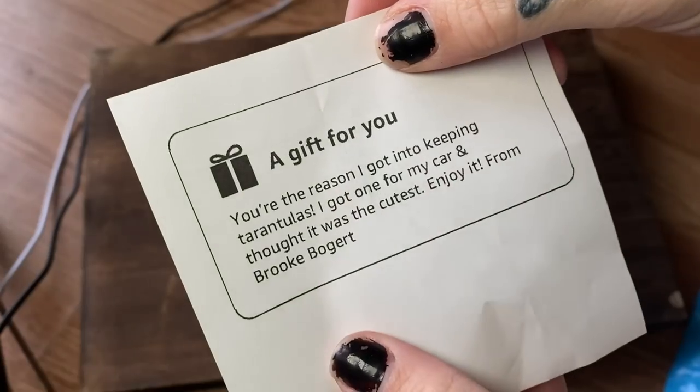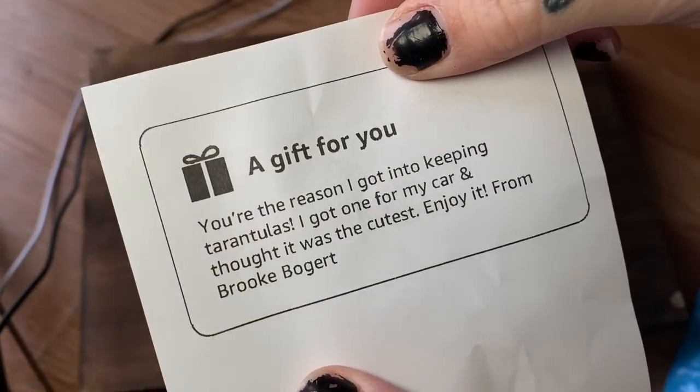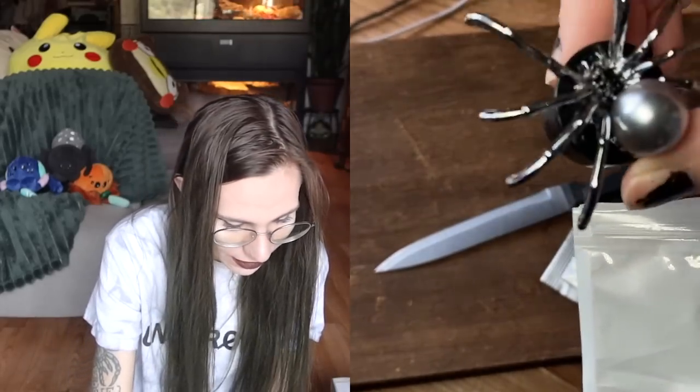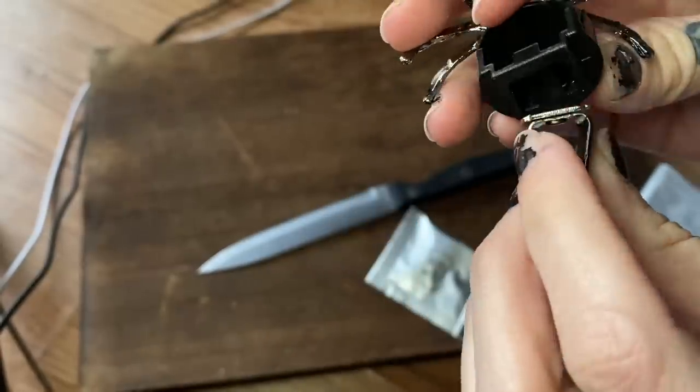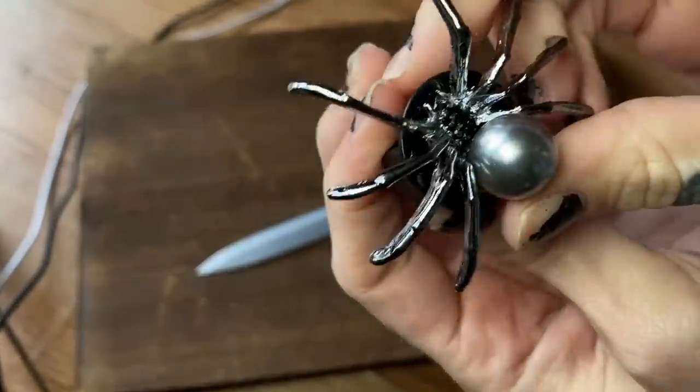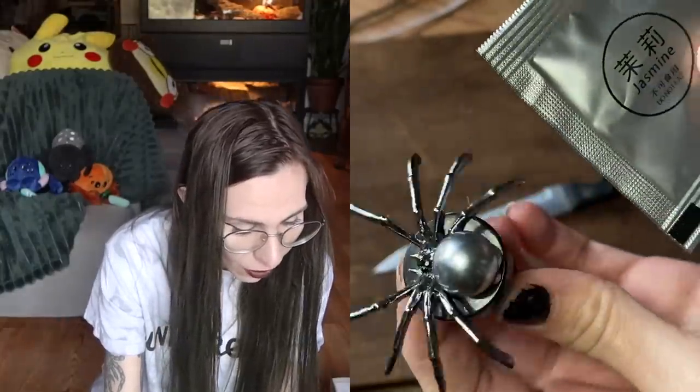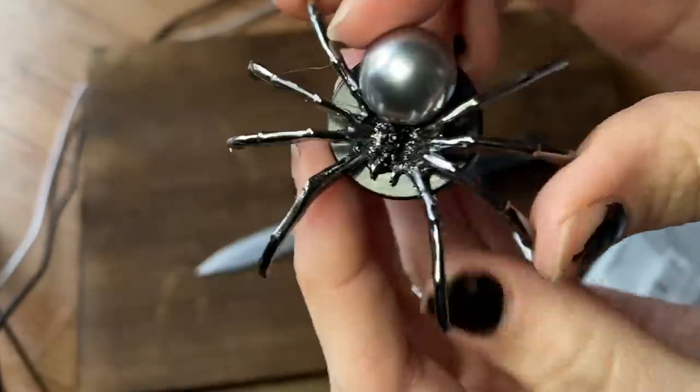This next package comes from Amazon. It doesn't have a name, so I have no idea. There is a little gift note: 'You're the reason I got into keeping tarantulas. I got one for my car and thought it was the cutest. Enjoy.' It's like a refreshener thing for your car vents — you put little refills in. It has little diamonds on it too. Thank you so much, Brooke.